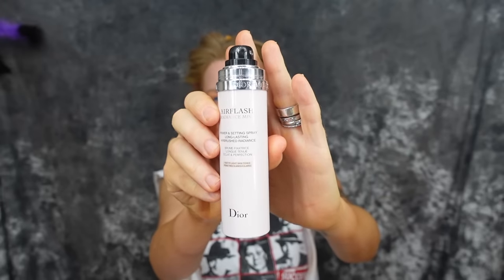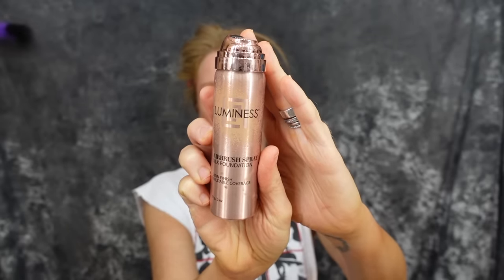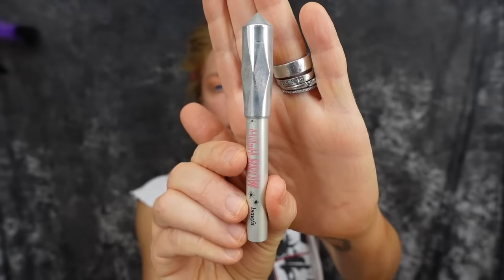Next I'm going in with my holy grail cream contour, the Huda Beauty Tantour, applying a generous amount and blending it out. This is all before foundation — we are prepping the skin. First I'm using some of my very last remaining Dior Air Flash, which was kind of a primer product. It was amazing. I apply it to my forehead, cheekbones, and chin — basically anywhere I would highlight. Then we've got my favorite foundation, the Luminous Airbrush in a can, applying that all over my visage.